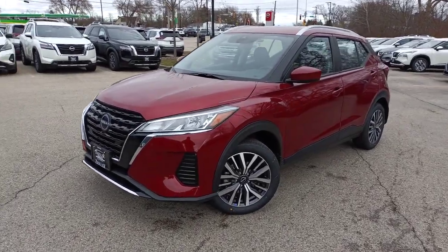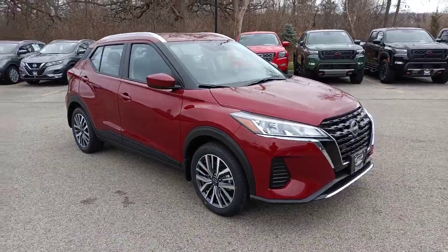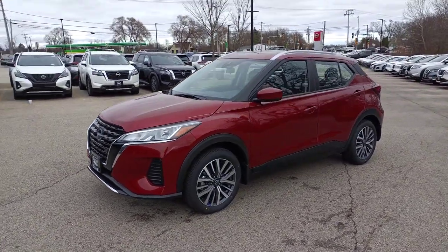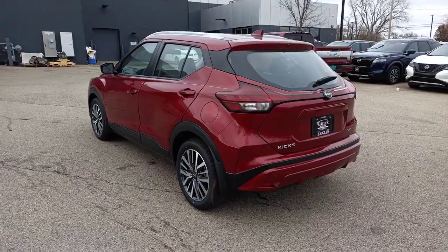You will love the features of this 2023 Nissan Kicks. This Nissan Kicks packs a lot of fun into an efficient, compact package. Enjoy the benefit of its spacious interior, comfortable ride, ample cargo space, and touchscreen infotainment.